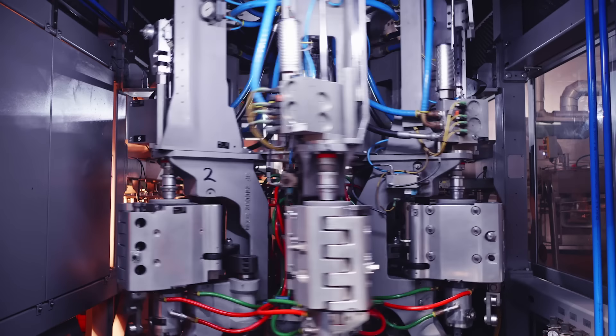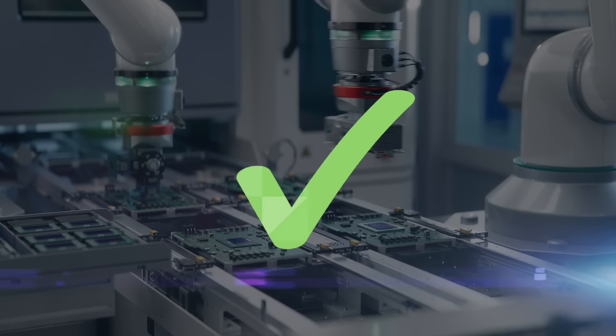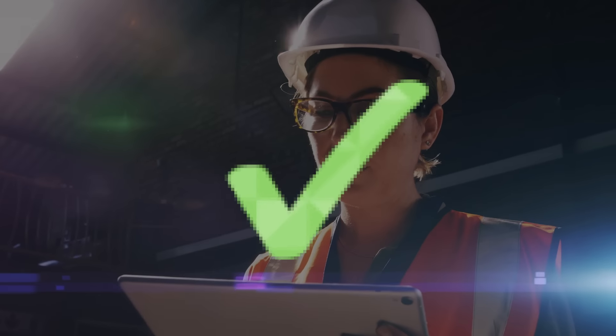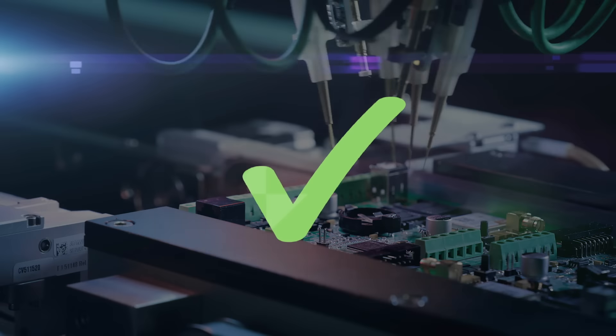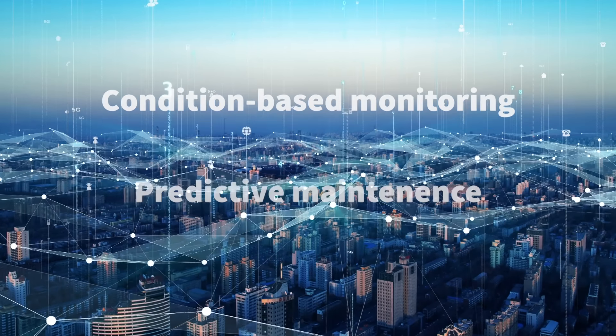Industrial automation and control? Check. Manufacturing process automation? You bet. Precise monitoring and control? Of course. Advanced robotics? Absolutely. Not to mention condition-based monitoring and predictive maintenance.